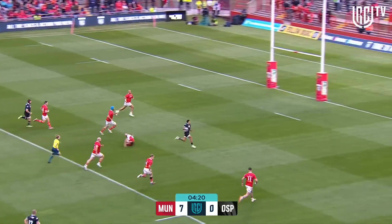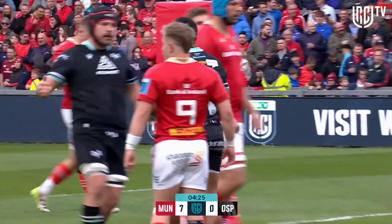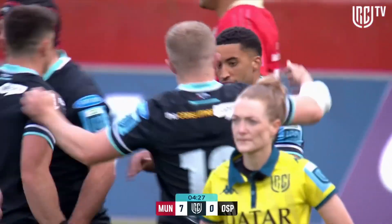There is Keelan Jones looking to make amends straight away for his missed tackle. That's why he's in the Wales squad, that's why Warren Gatlin rates him, and that's what he can do.